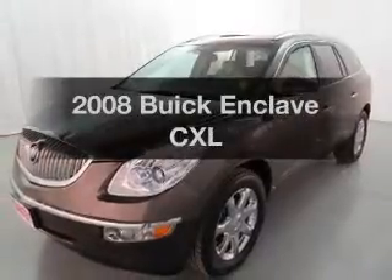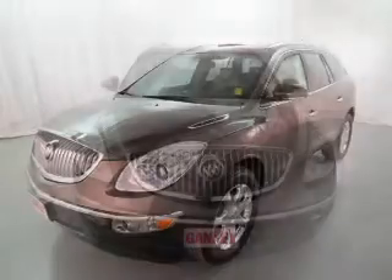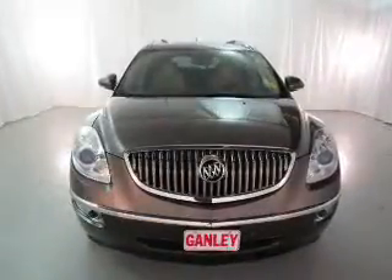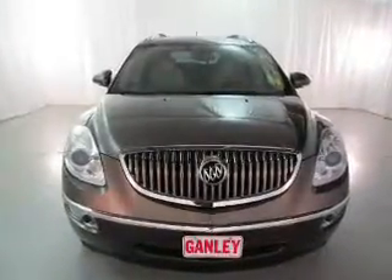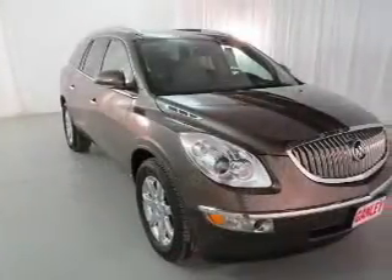Presenting the 2008 Buick Enclave. If you're looking for a first-rate auto, this one could be yours today. The powertrain includes front-wheel drive with a solid six-cylinder engine that responds smoothly to its six-speed automatic transmission.